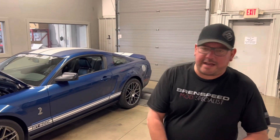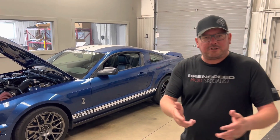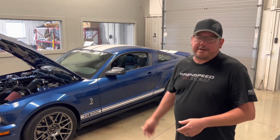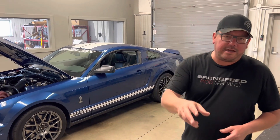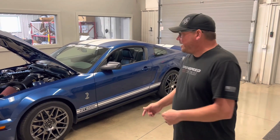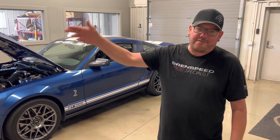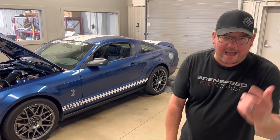Hey, what's up — Brent from Brent Speed. Got a cool one today: 2007 GT500. This car is super clean; it only has 11,000 miles. Whipple supercharged. We're going to go down and take a look at the engine compartment, tell you what mods are on this vehicle before you watch the dyno. This thing laid down 699.81 real horsepower — really wanted 700, not quite there, but that happens.